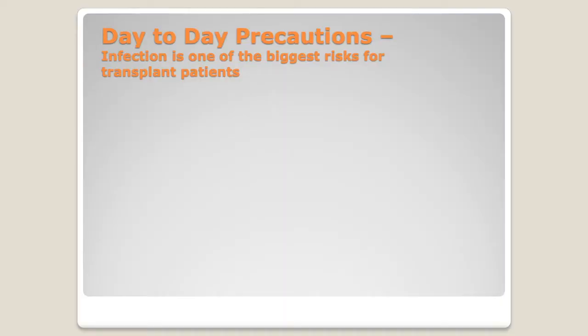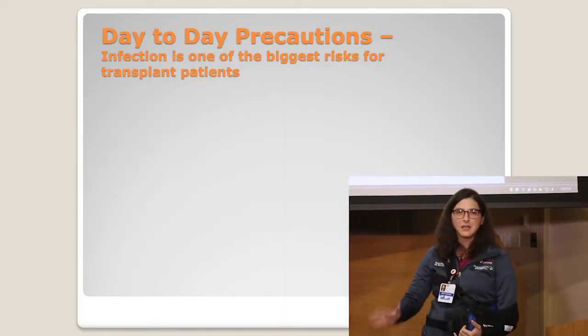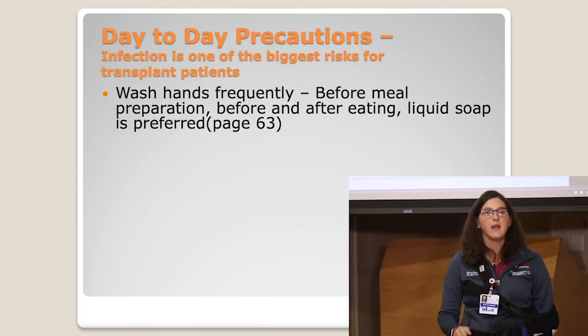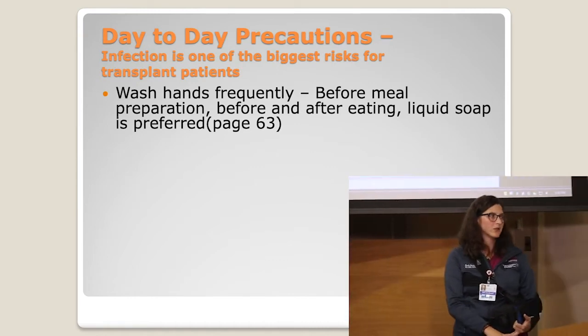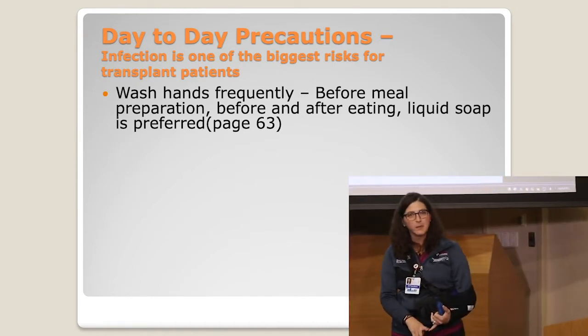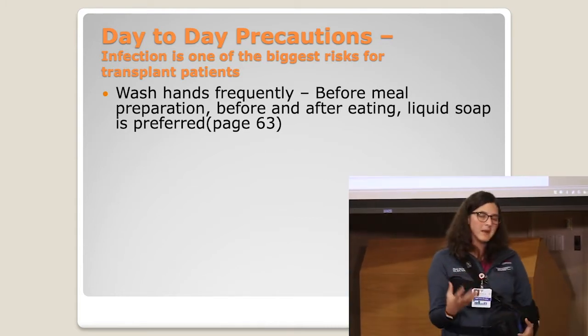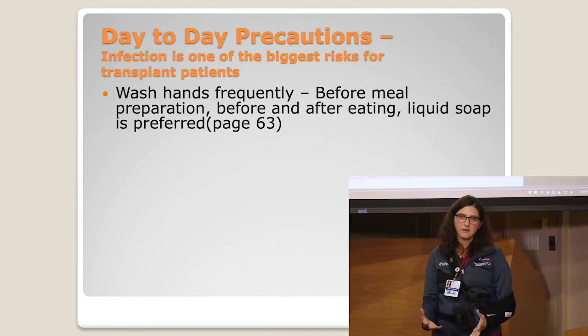Let's talk day-to-day precautions. One of the biggest worries about being a caregiver or a patient leaving the hospital is their environment. They want to make sure things are clean enough and that they feel like they're in a safe space where they won't be exposed to too many bacteria and infections. So one thing that's always a constant — not because of transplant, not because of the time of year — is to wash your hands frequently. That's patient and caregivers. You should be washing your hands before and after meal prep, before and after eating, obviously when using the restroom, but we just want to make sure that your hands are explicitly clean as often as possible.